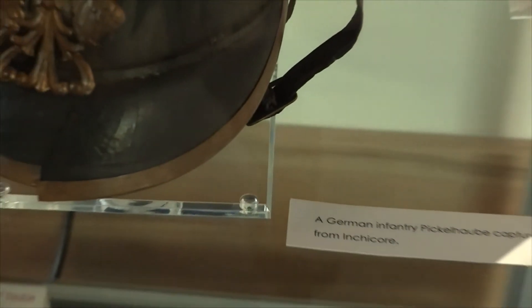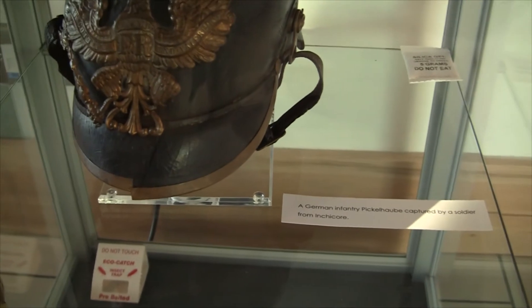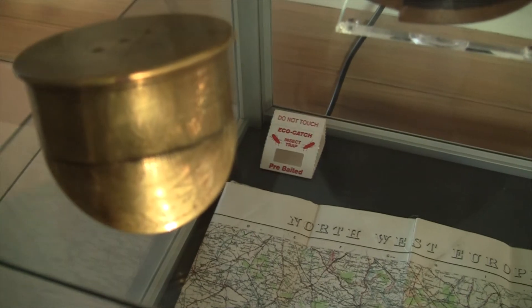An Irish trench art cap, made from a British shell of white types. I see a phenomenal one.